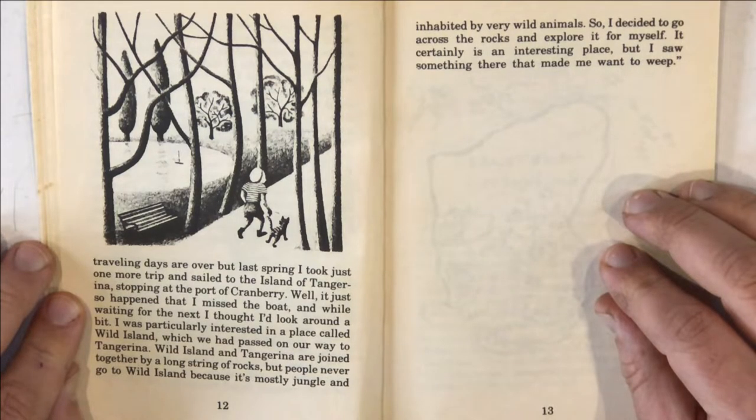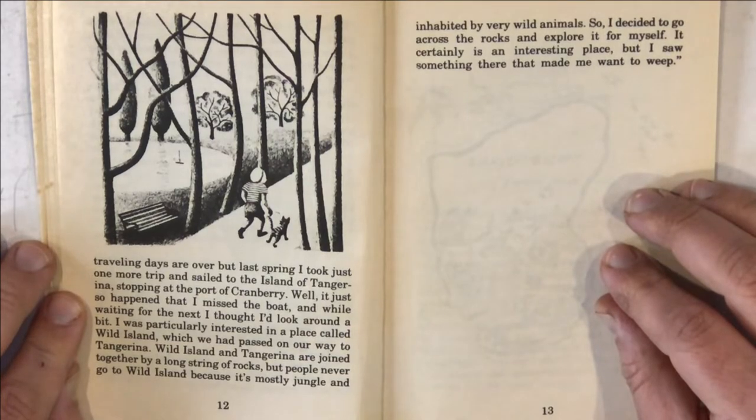'Well, it just so happened that I missed the boat, and while waiting for the next, I thought I'd look around a bit. I was particularly interested in a place called Wild Island, which we had passed on our way to Tangerina. Wild Island and Tangerina are joined together by a long string of rocks, but people never go to Wild Island because it's mostly jungle and inhabited by very wild animals. So I decided to go across the rocks and explore it for myself. It certainly is an interesting place, but I saw something there that made me want to weep.' Do you know the word weep? Weep means crying and crying and crying of sadness and sorrow — lots of crying because you're so sad. I wonder what the cat saw there that made her want to weep.